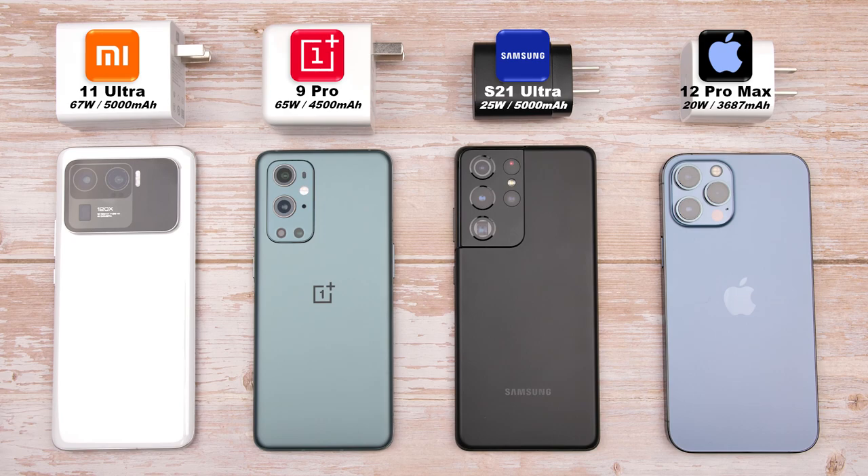Can the Mi 11 Ultra charge faster than the latest flagship from OnePlus? And how much faster is its charging speed when compared to the most popular premium devices from Samsung and Apple? This is TechNik, and without further ado, let's find out.